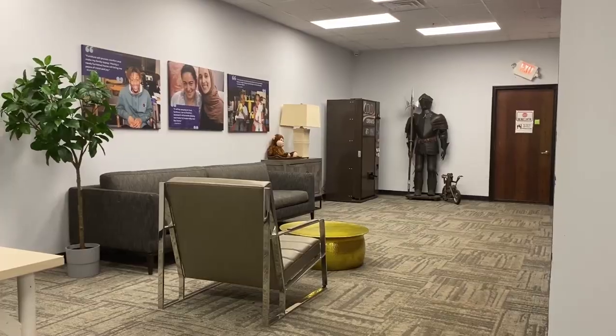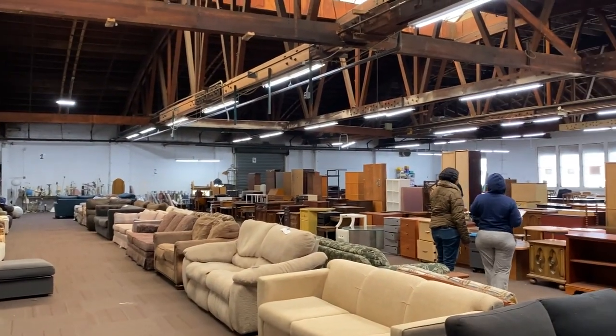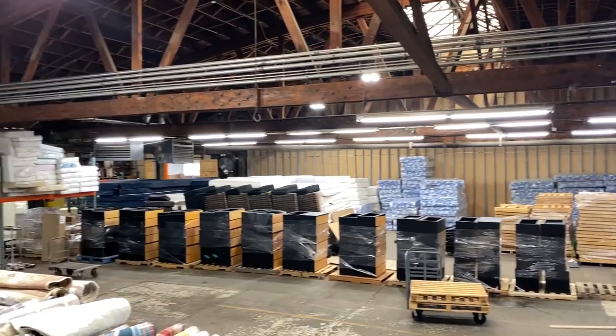The CFB warehouse is divided into a few different sections: the lobby, a 10,000 square foot showroom, and storage.